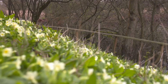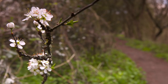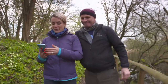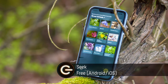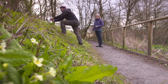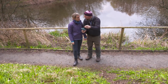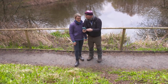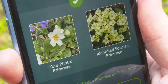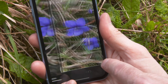Another fun outdoor activity is trying to identify all manner of flora and fauna — again, something I'm not very good at. So Mike, I've got a great app called Seek that I think is perfect for a beginner when you're out and about in nature. It allows you to identify a plant, an insect or an animal. You simply take a photo and the app uses image recognition technology to find a match. It can recognise around 30,000 different species.